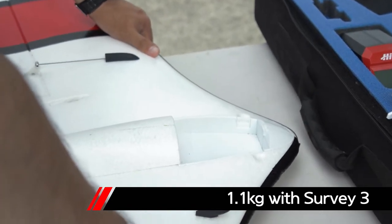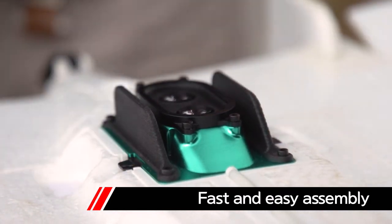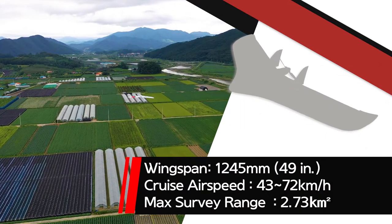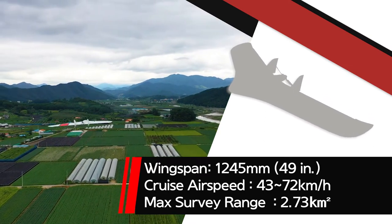The compact size of ZenoFX makes it easy to move with its folding fuselage, and it weighs only 1.1 kilograms. As it is easy to assemble and attach or detach a camera, you can use it accurately anytime, anywhere. With a total width of 49 inches and flight speeds averaging between 43 to 72 kilometers per hour, it can photograph an area of up to 2.73 square kilometers.